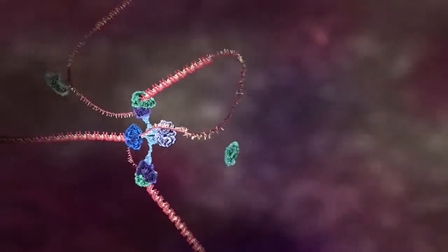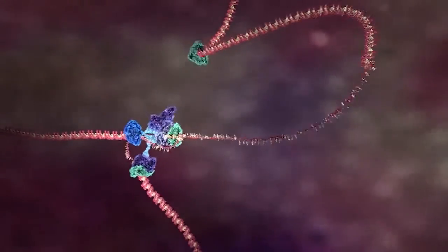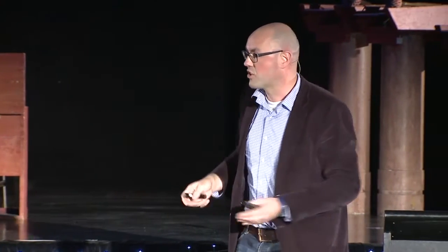I'm showing you here a movie. This is a molecular animation made by a molecular animator called Drew Barry. He works at the WEHI Medical Research Institute in Melbourne. And this is a movie that is based on the replication proteins of E. coli bacteria — really the sum of many decades of work by many biologists and biochemists, one of which is actually my colleague, Professor Nick Dixon, here at UOW.